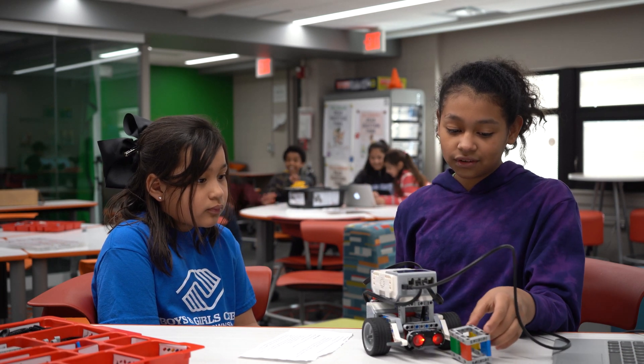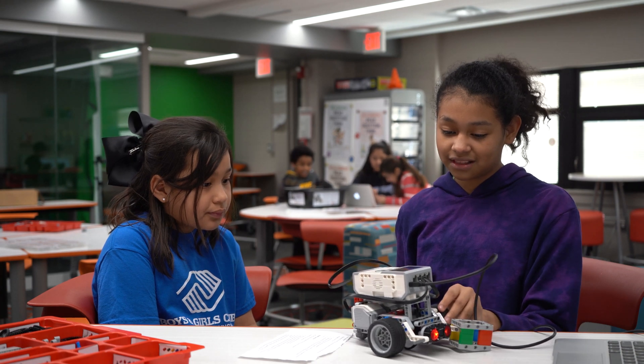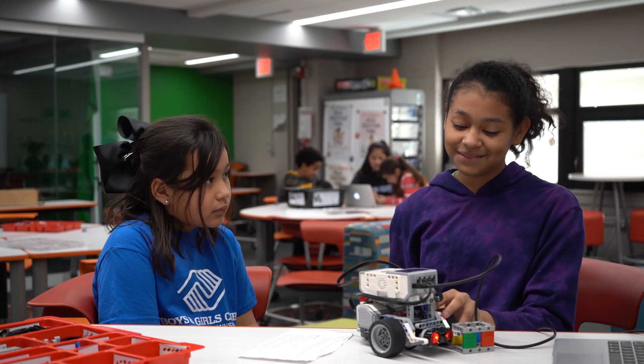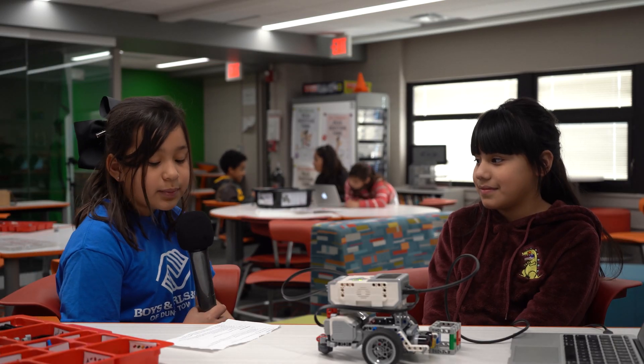You can make the robot move, you can make other types of robots — you don't have to just make this robot, you can make a puppy or something else. This is Michelle. What do you enjoy about this program? That we work as a team and it's fun.